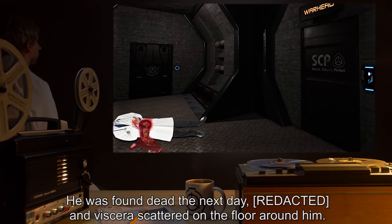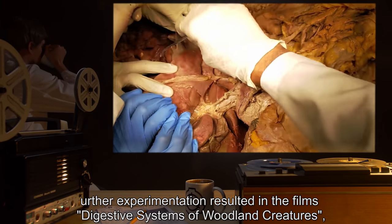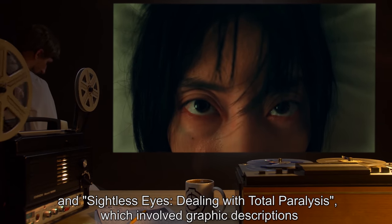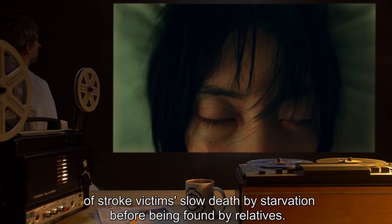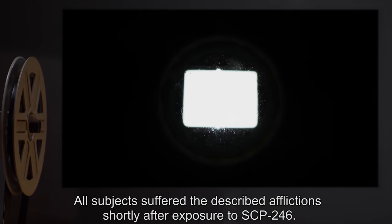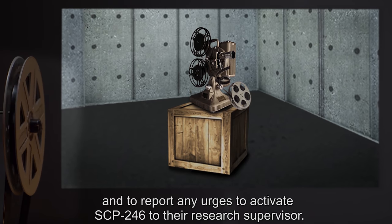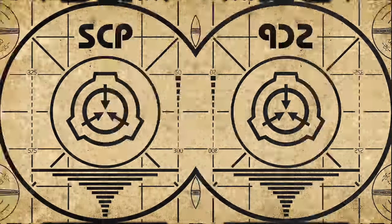His viscera were scattered on the floor around him. Further experimentation resulted in subjects being shown films including 'Digestive Systems of Woodland Creatures,' 'Three Handy Tips for Handling Amputation,' and 'Sightless Eyes: Dealing with Total Paralysis,' which involved graphic descriptions of stroke victims and slow death by starvation before being found by relatives. All subjects suffered the described affliction shortly after exposure to SCP-246. Researchers are therefore discouraged from following SCP-246's directions and are to report any urges to activate SCP-246 to their research supervisor.